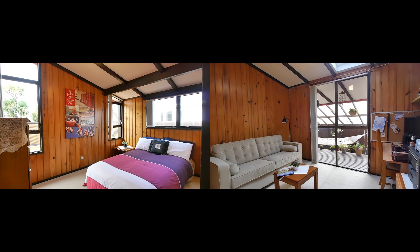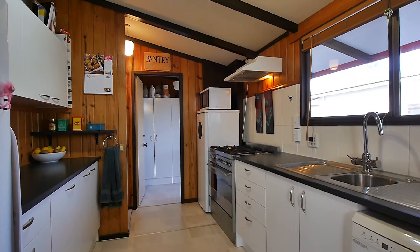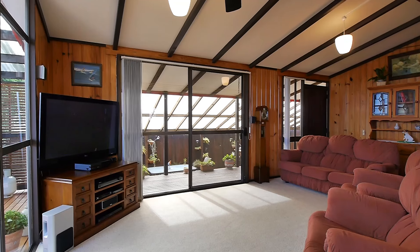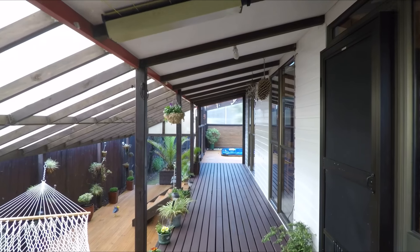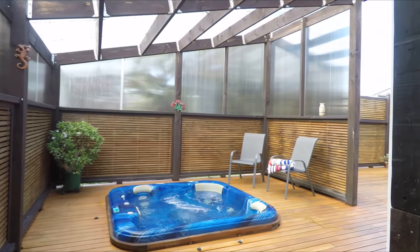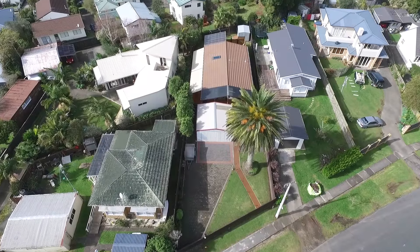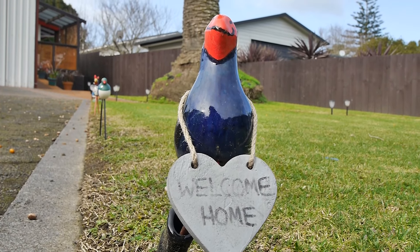The home comprises three double bedrooms, family bathroom, separate WC, and the living space is open plan. It has a modern kitchen with lots of storage including a large pantry, and the indoor-outdoor flow is incredible as it leads you to barbecue patios, covered decks, and a gorgeous in-ground spa with entertaining space. This is the ultimate entertaining home.